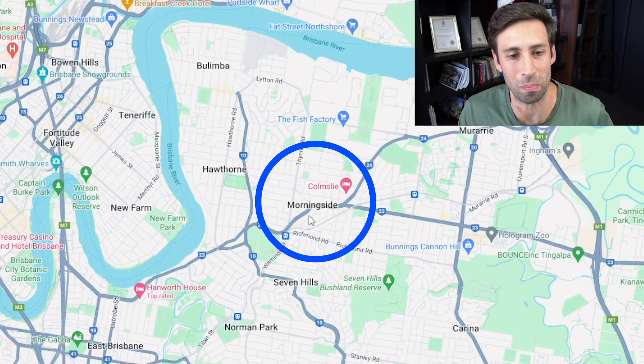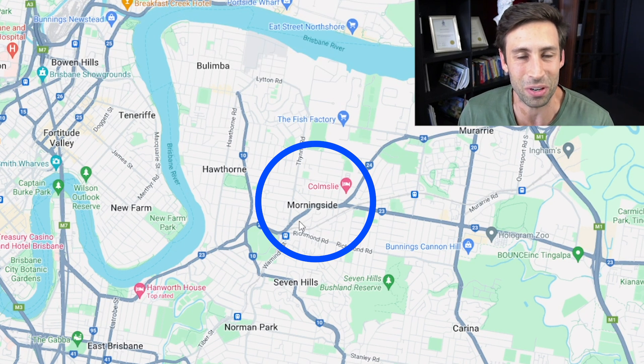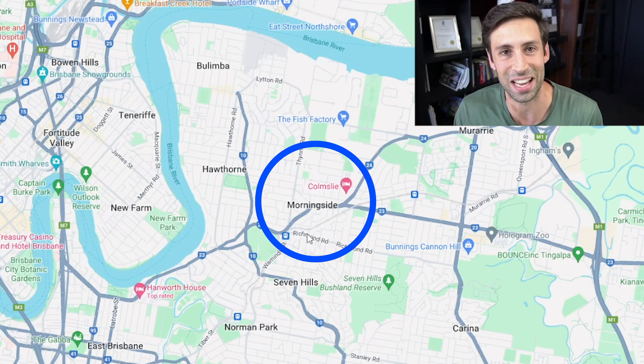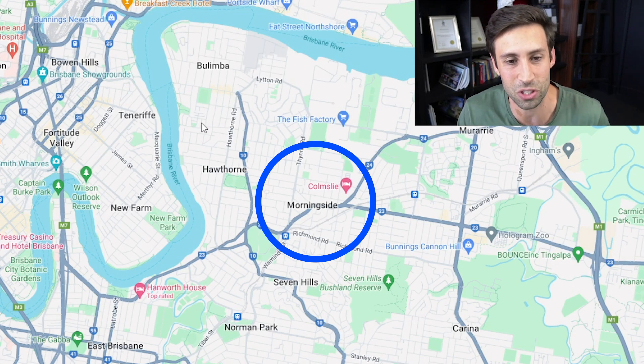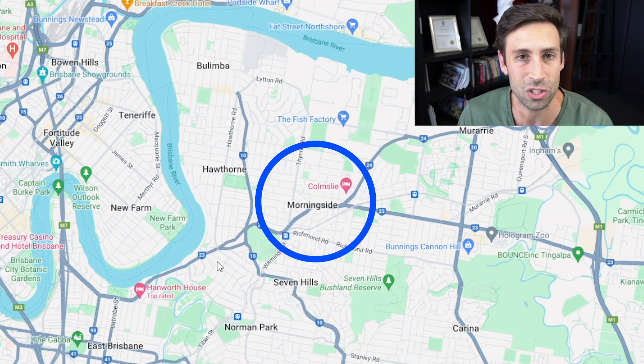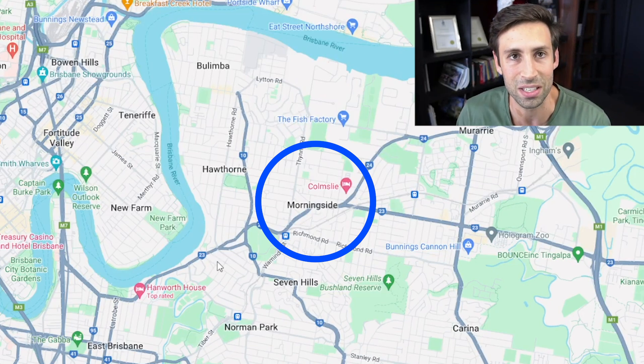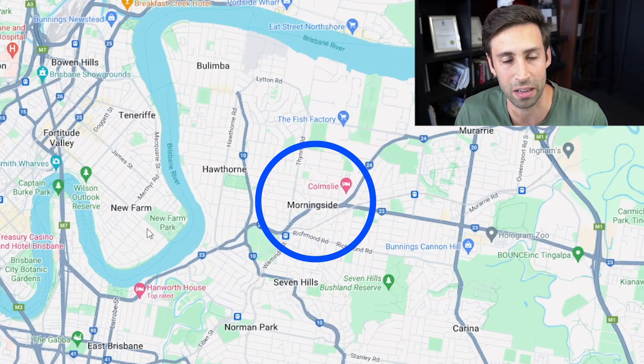This first booming suburb is called Morningside — it's actually the suburb where I did my very first property deal. It was in Morningside next to the train station that I built five houses. This suburb is five kilometers east of Brisbane CBD, and I'll take you over to some properties which have sold recently that I think are very good buying under $500,000.